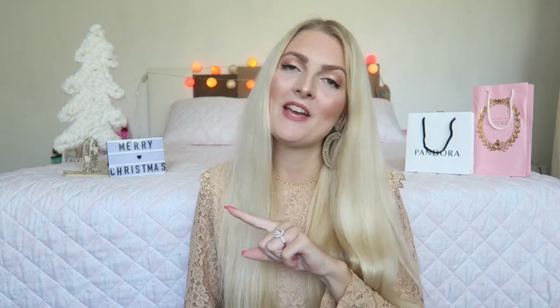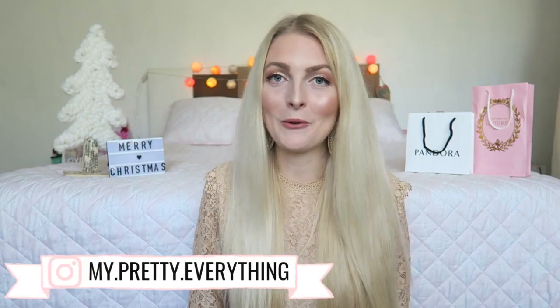So this was my Christmas decoration haul. I hope you enjoyed it — if you did, don't forget to give it a thumbs up, subscribe to my channel, and of course you can follow me on Instagram. I hope to see you guys in my next video, bye!